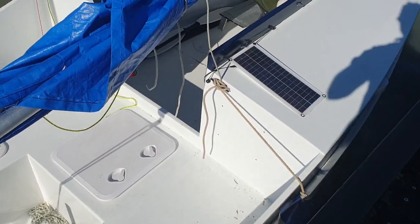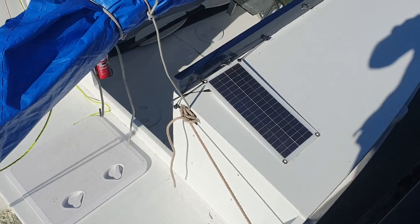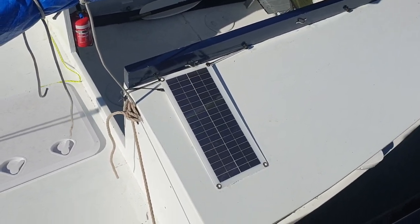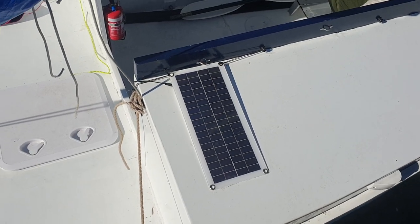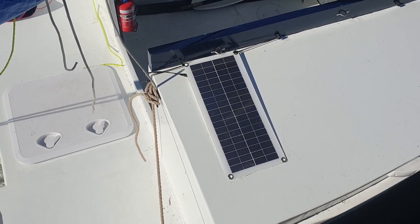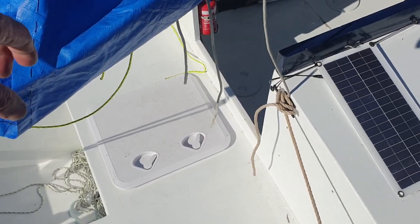I haven't been talking to anybody for a couple of days so I've got a bit of a frog in the throat. You can notice the little 10-watt solar panel there — it's not doing a great job, just trickle charging the battery. Okay, let's go down and into the boat.